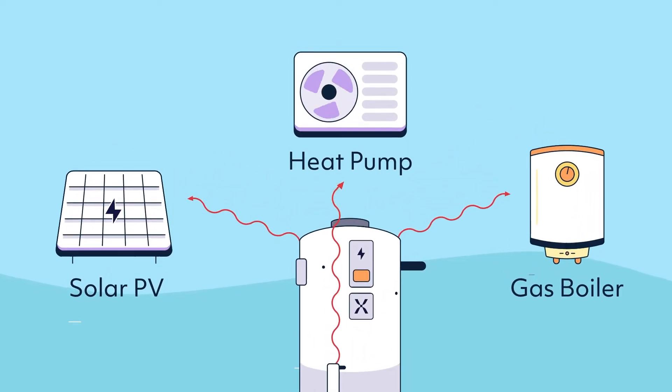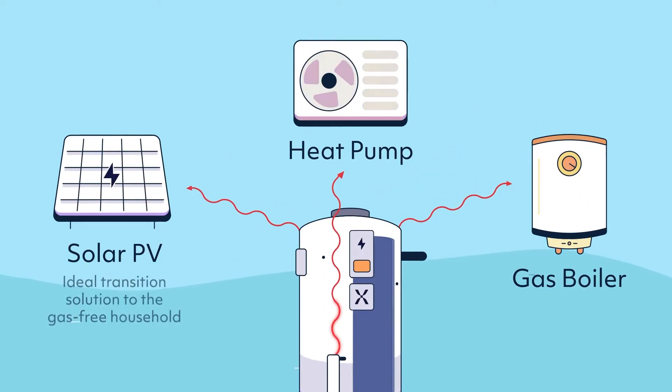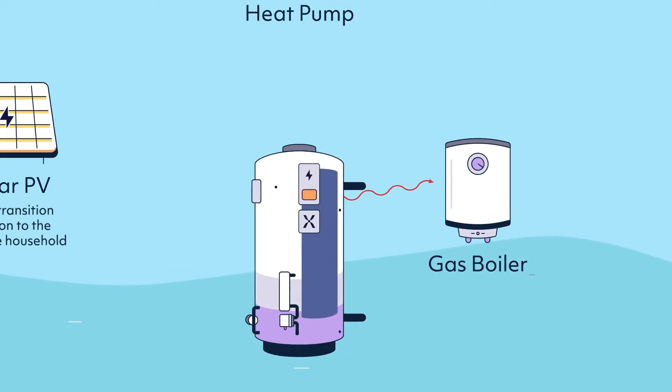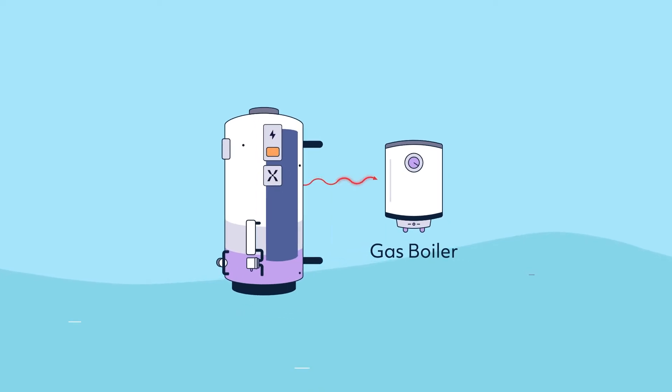Here's how it works with a gas or oil boiler. Mixergy is the ideal transition solution moving towards a gas-free world. The tank simply connects to the boiler, delivering our top-down and controllable heating.